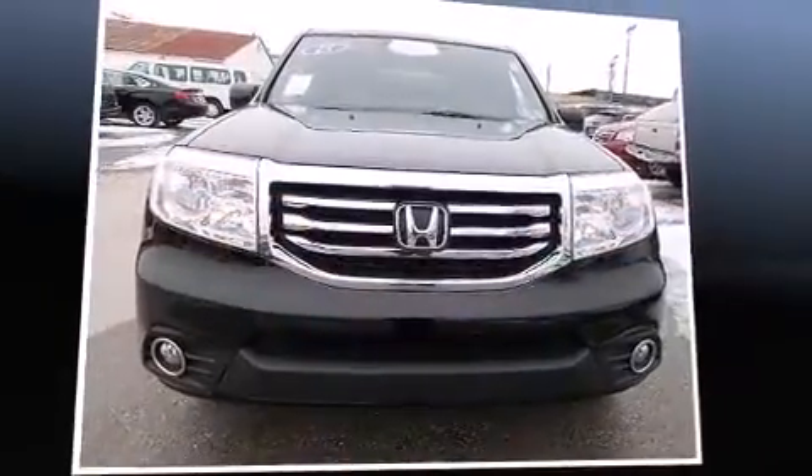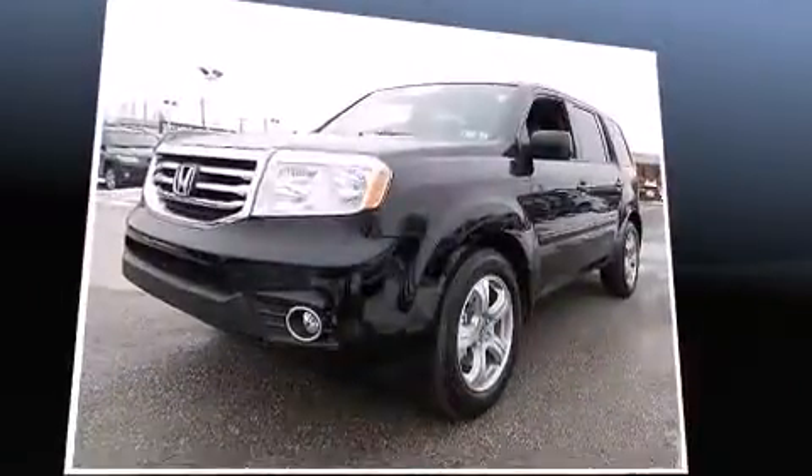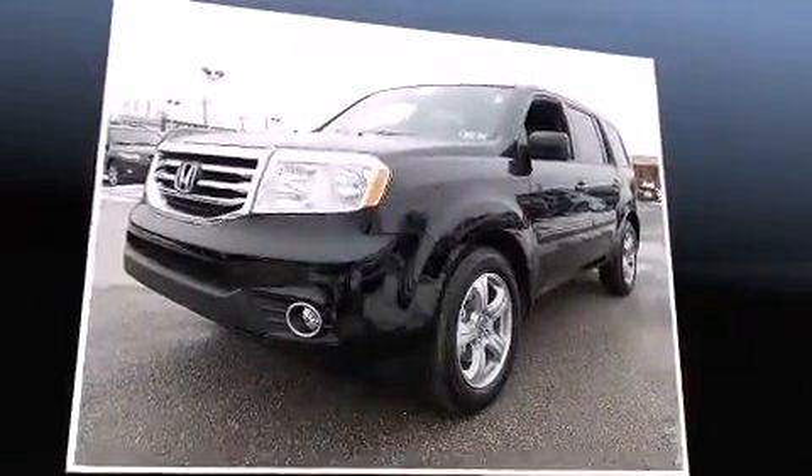Discerning drivers will appreciate the 2015 Honda Pilot. It features four-wheel drive capabilities, a durable automatic transmission, and a 3.5-liter six-cylinder engine.